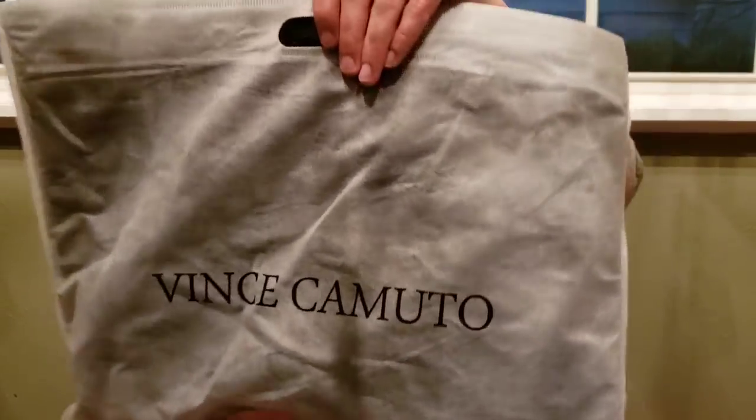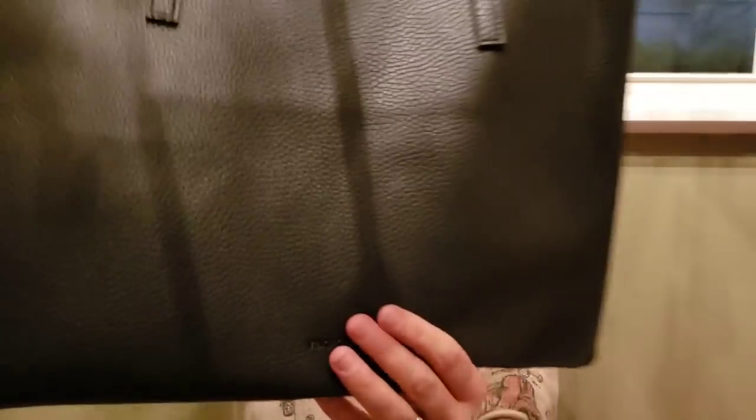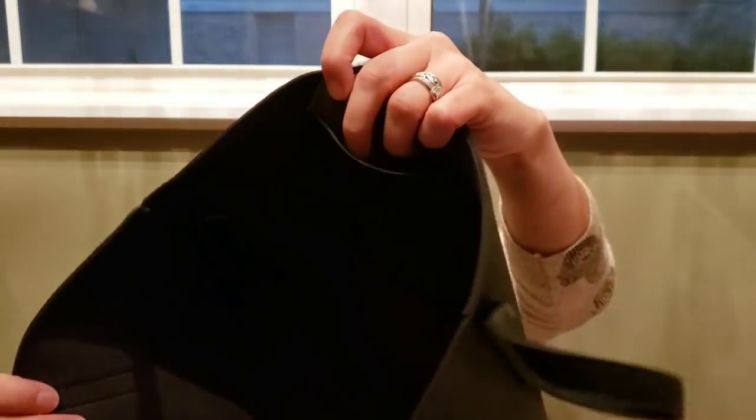Number nine is this beautiful vegan leather Vince Camuto tote. It comes with its own dust bag, and it is brand new, never been used. It has a little Vince Camuto signature on the inside along with a little pocket. That is number nine, Vince Camuto, and it's also fifteen dollars.